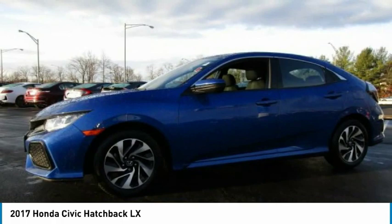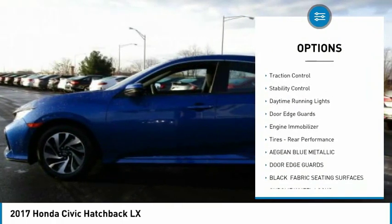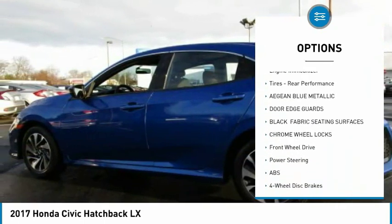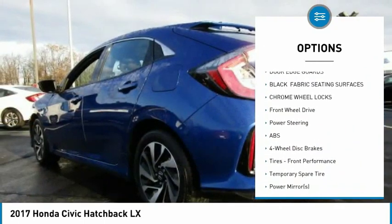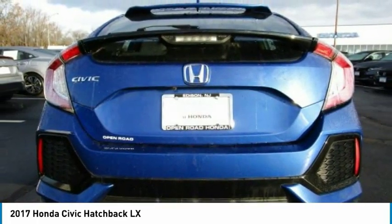Here are some of this vehicle's great options: turbocharged, aluminum wheels, rear spoiler, brake assist, traction control, stability control, daytime running lights, door edge guards, engine immobilizer, and rear performance tires.